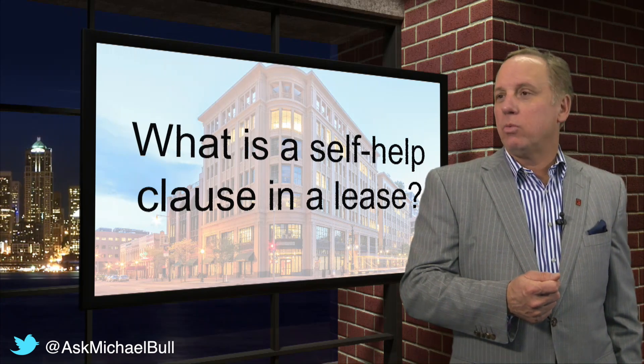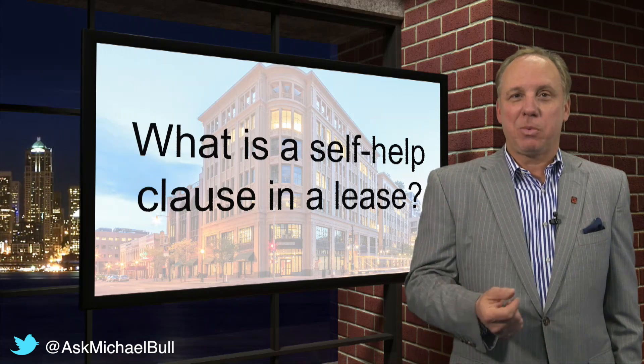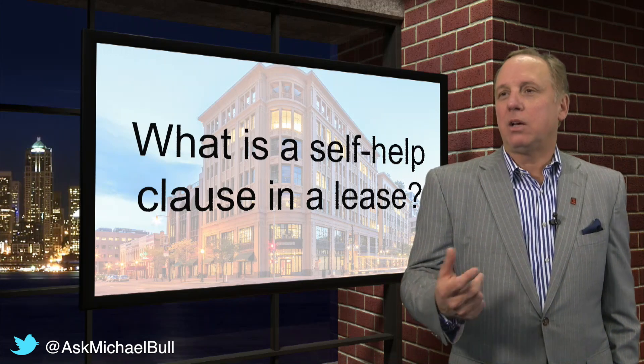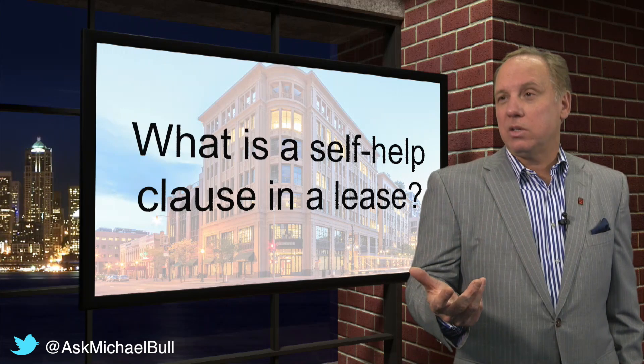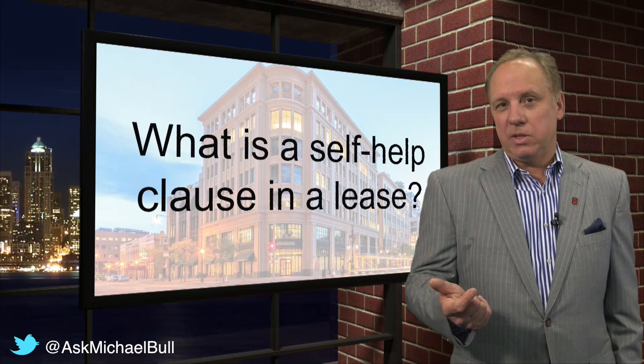Now, typically a landlord will push back on this. They don't want tenants trying to work on their property. They don't want tenants to be able to deduct from the rent. But in some cases, if you're a big enough tenant or the situation is appropriate, maybe you'll get some good self-help clauses in your lease.